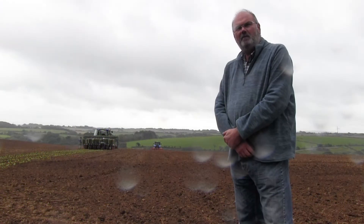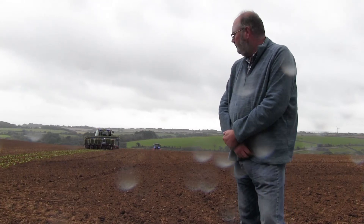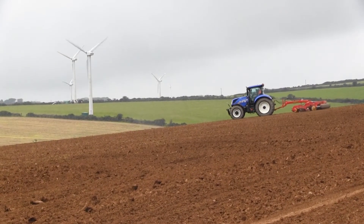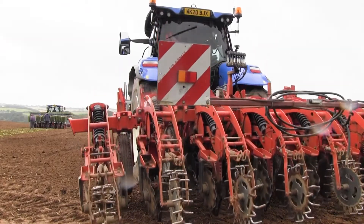Here we are planting spring greens right behind a corn stubble. The preparation here was they've run the platterstack carrier over it a couple of times, then straight in with the strip tiller and the planter.